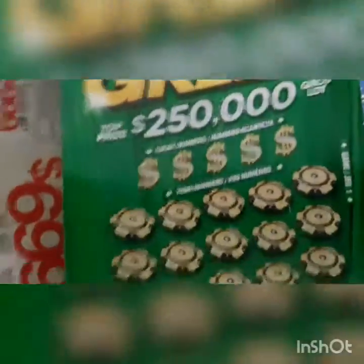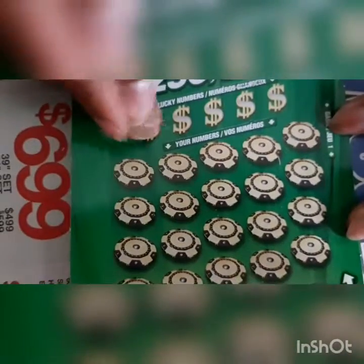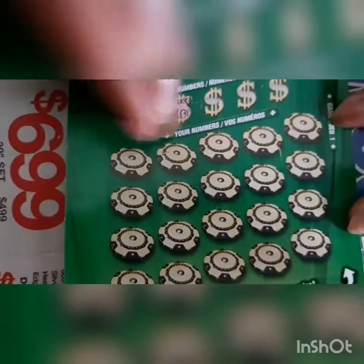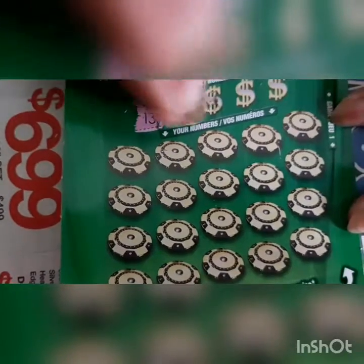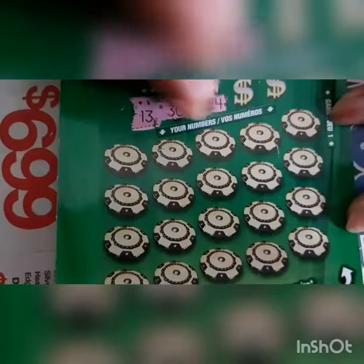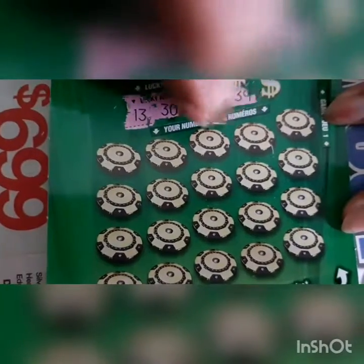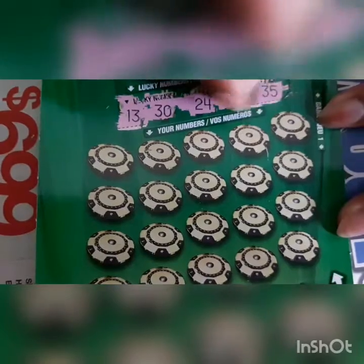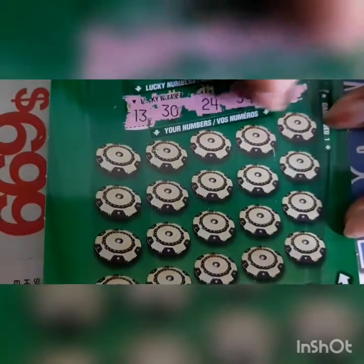Okay, let's see what we have. Alright: 13, 30, 24, 39, and 35. So these are our lucky numbers.